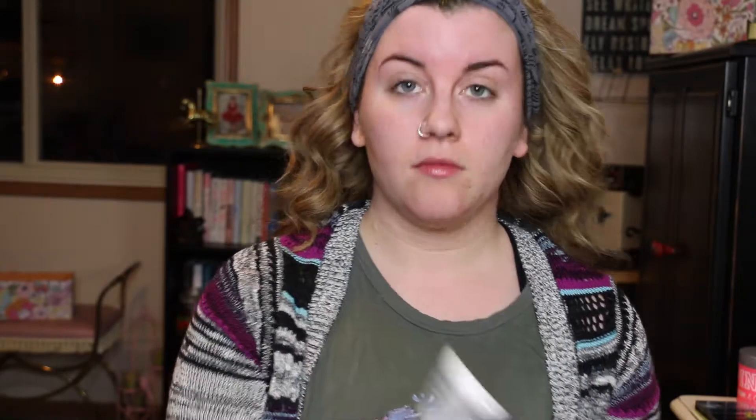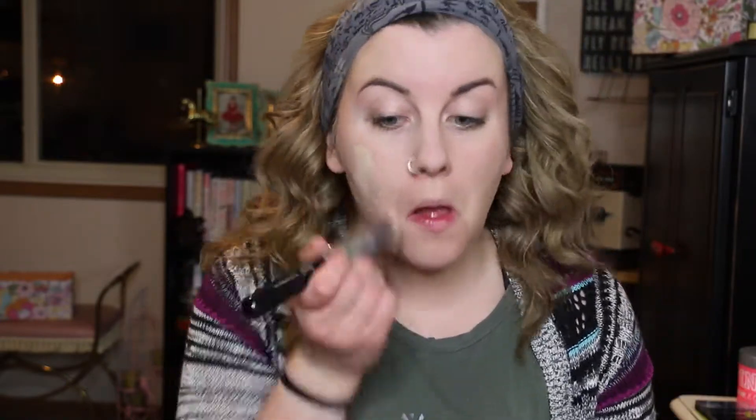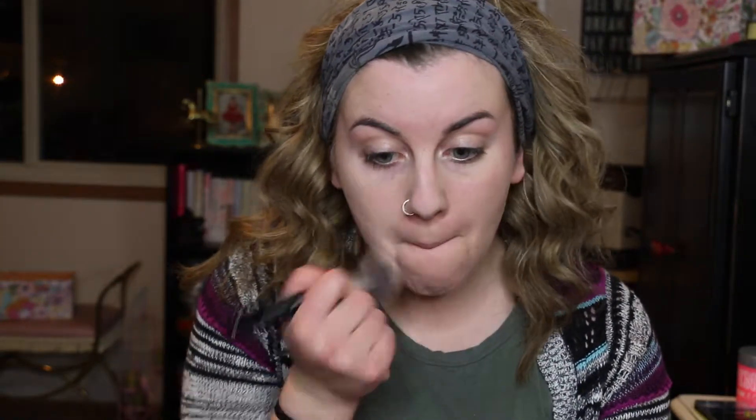I am just going to start by priming my face. My skin has been a hot mess lately, so I've been putting this BB cream underneath just to give myself a little extra coverage. It's the L'Oreal Magic Skin Beautifying BB Cream in the shade Fair — I love this stuff. And then I am using the Smashbox Photo Finish Pore Minimizing Primer in my T-zone and on my cheeks, just where I have enlarged pores. Then I'm going in with my favorite foundation right now, the CoverGirl Ready Set Gorgeous, mixing shades 115 and 120 to make my perfect shade.